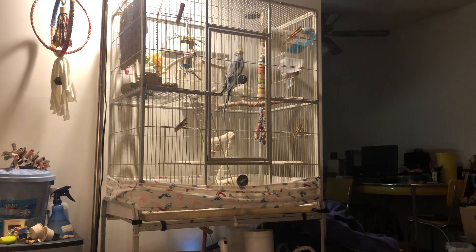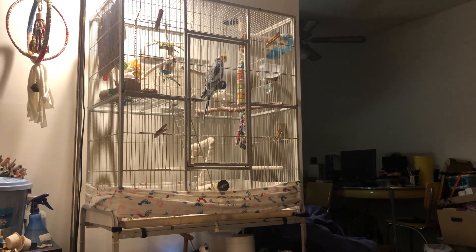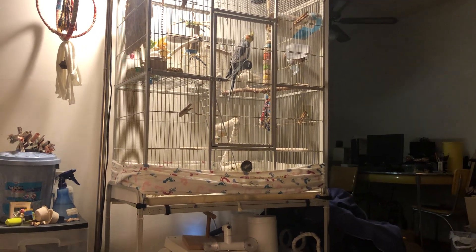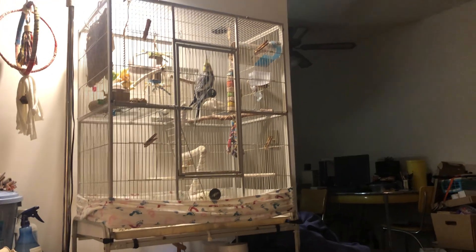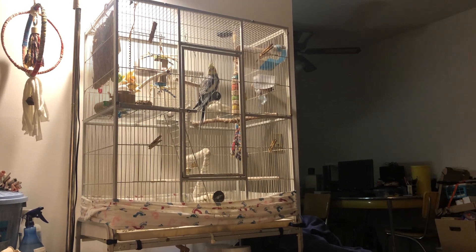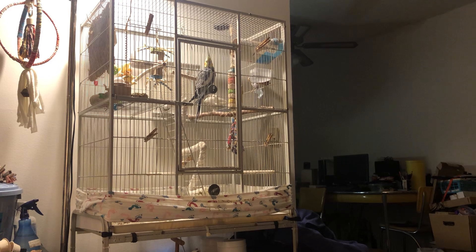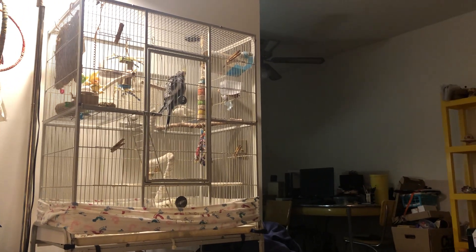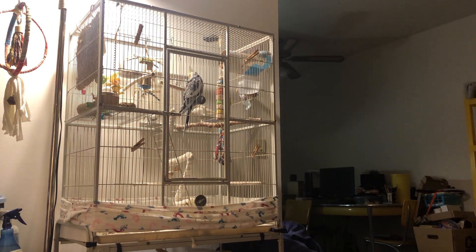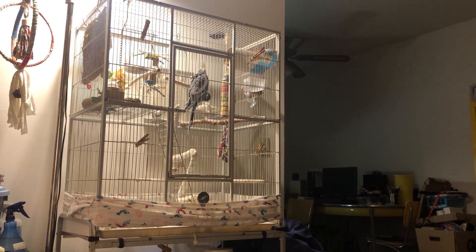When I got baby, his previous owner told me flat out he needs to have that toy in his cage all the time. I did take it out once so that I could wash it and sanitize it. Oh my lord — he was so upset with mom. Holy moly. It was like, don't mess with me, mom. Just don't mess with me, mom.